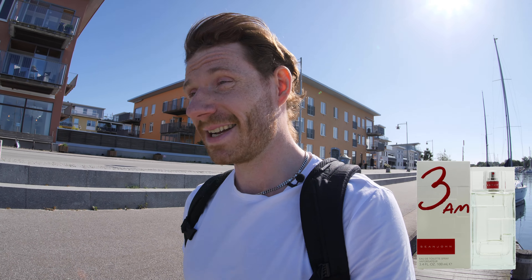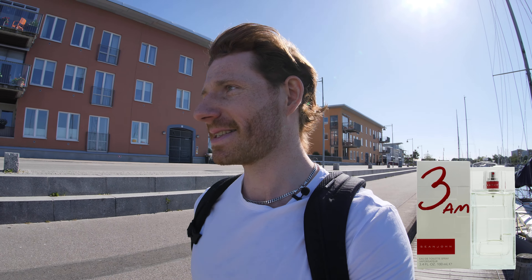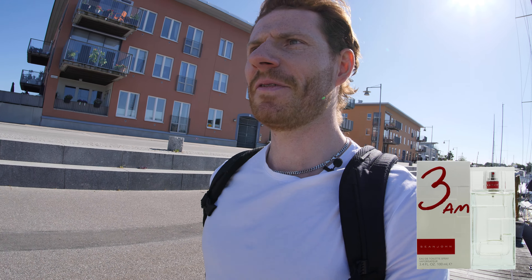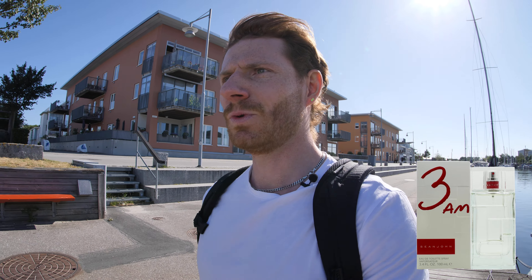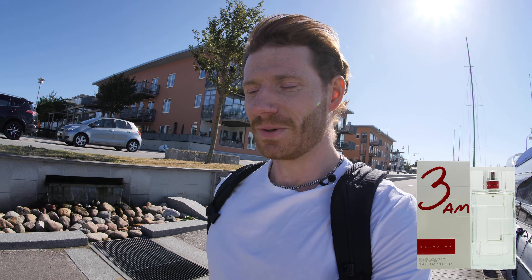You might have heard other reviewers test this fragrance — some say it's really good, some say it's not so good. I got excited to try this one and I got a little 15 milliliter sample. So I'm gonna do a first impression review for you guys, give you my opinion of this fragrance. Pretty early in the morning, it's a weekday, so let's go.